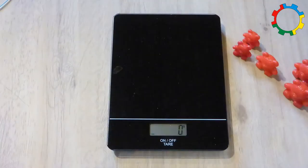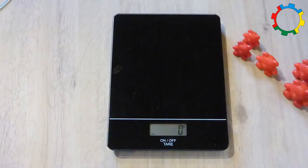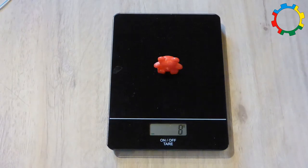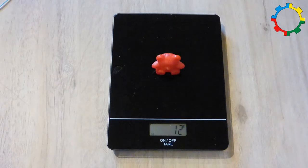Older children may want to use digital scales. The little bear has four grams, the medium bear eight grams, and the large bear twelve grams.